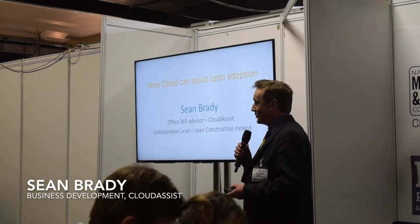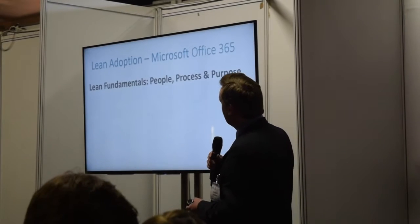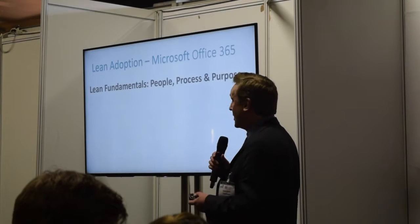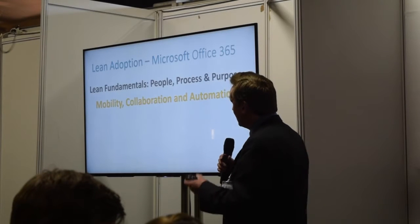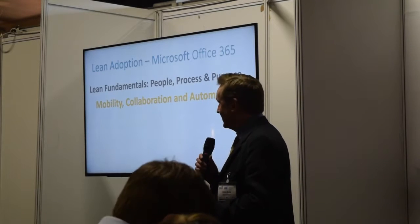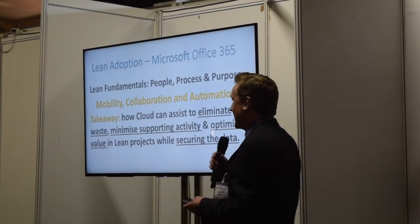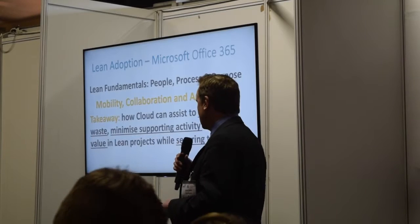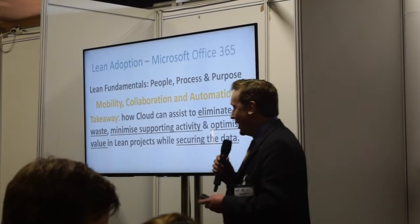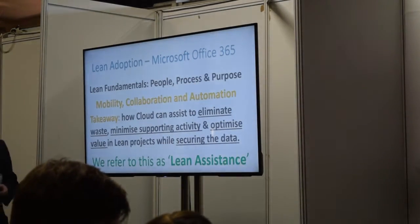We need to look at cloud development with lean projects. In the adoption of Office 365, we went back to the fundamentals of lean, looking at people, process. And we related that back to Microsoft speak, which is mobility, collaboration, and automation. I'll talk today about how cloud can assist the elimination of waste, minimizing supporting activity, and optimizing value in lean projects while securing data at the same time. We refer to this as lean assistance.